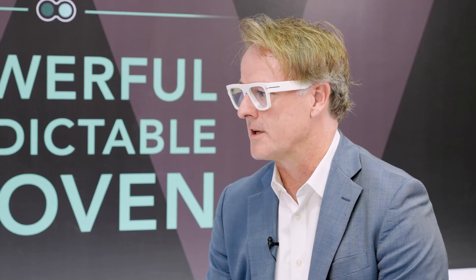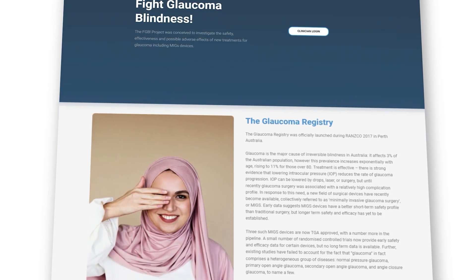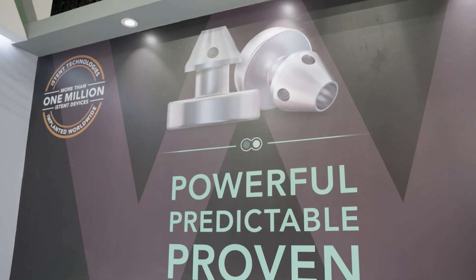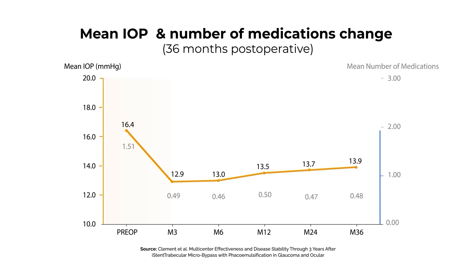We rely very heavily on the results of randomised clinical trials. From registry you can extract the information relevant to those patients. The key to getting good outcomes with iStent inject is patient selection and then technique. From six months out to three years there was reduction in both intraocular pressure and medication use.